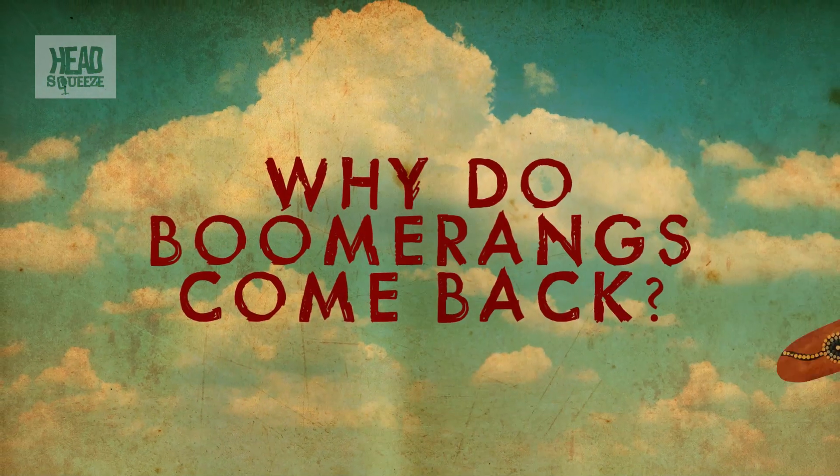Why do boomerangs come back? If you believe your comics and Mad Max, then the whole point of a boomerang is that it flies through the air, knocks out your enemy or your supper, and then flies back to you, saving you the bother of having to go and fetch it.